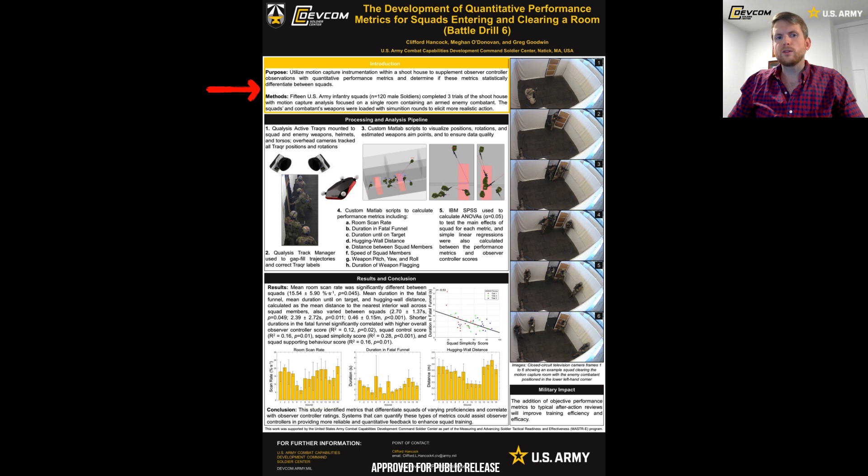We had 15 U.S. Army squads from the 101st and 82nd Airborne, the 25th and 4th Infantry Divisions, and the 10th Mountain Division. All in all, we had 120 male soldier volunteers participate. Each squad completed the shoot house once per day over three days, for a total of three trials for each squad.